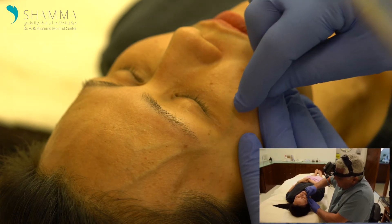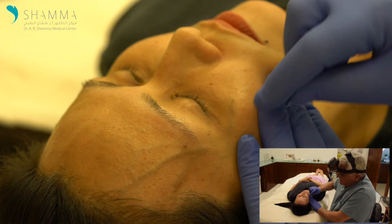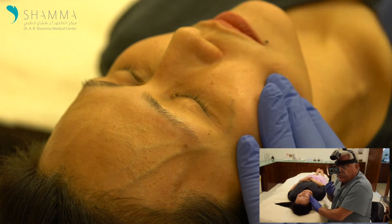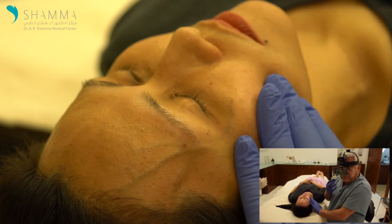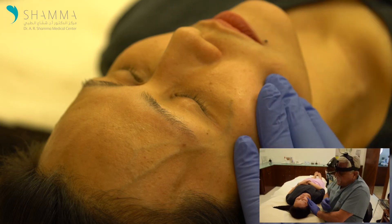In her situation, it doesn't go under the eye this way, but in many cases this vein goes towards the nose, and when it does that, it contributes to the darkness that people suffer from or complain about around their eyes — it's called raccoon eyes, or dark circles under their eyes.